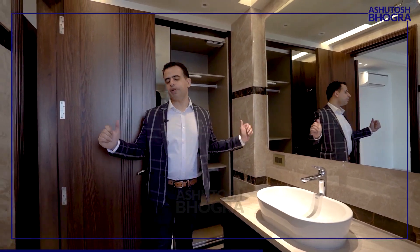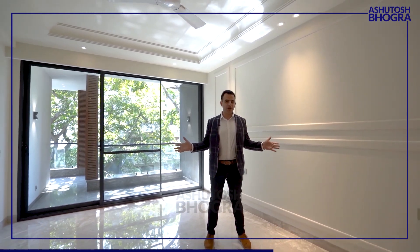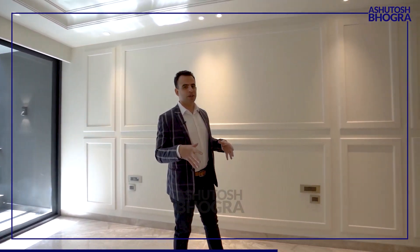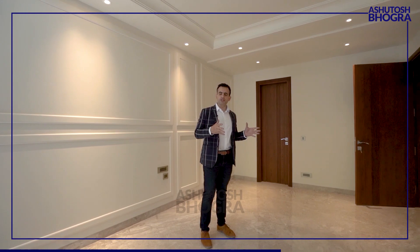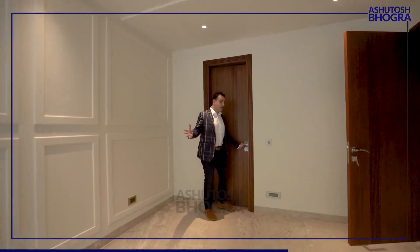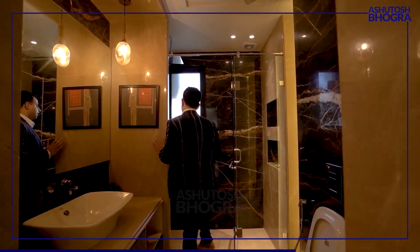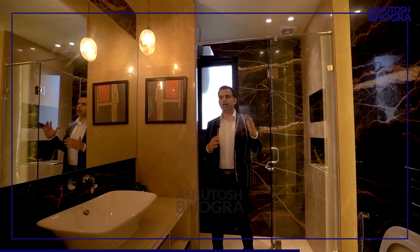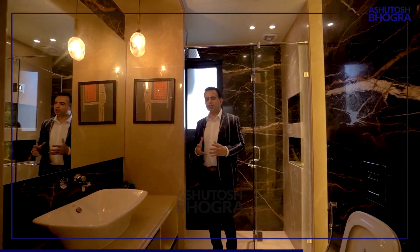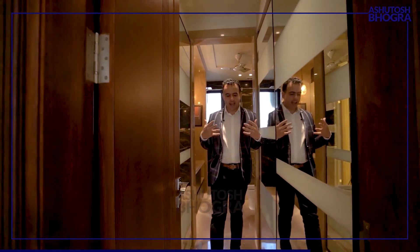Now for the master bedroom — the highlight of the property. Look at the size: do you think you'd get this in 325 square yards? This is more like the size of a 600-square-yard bedroom. Since the builder only created three bedrooms, he could make this one exceptionally large. This master bathroom is even better — wardrobes on both sides and a beautiful shower area. Amazing Grohe fittings, marble-clad walls — not just marble, but a thoughtful combination that gives a light feel and makes for an absolutely stunning bathroom.